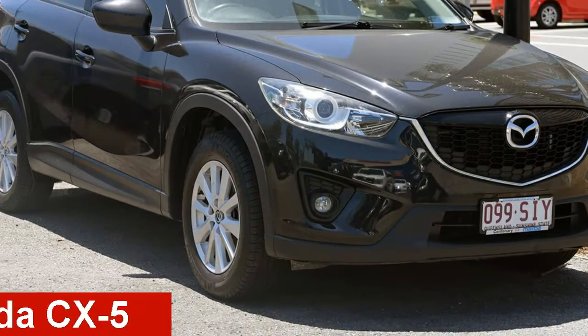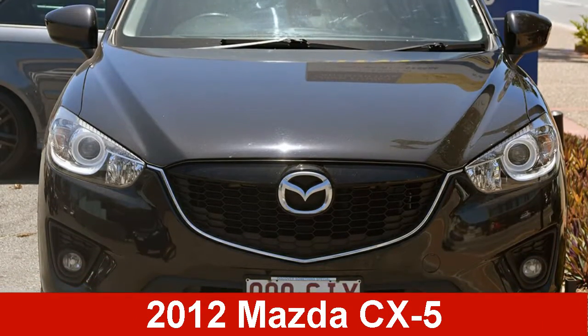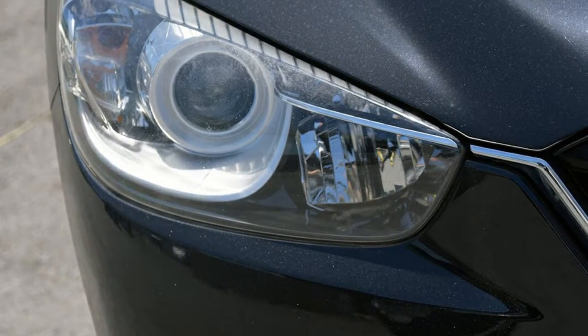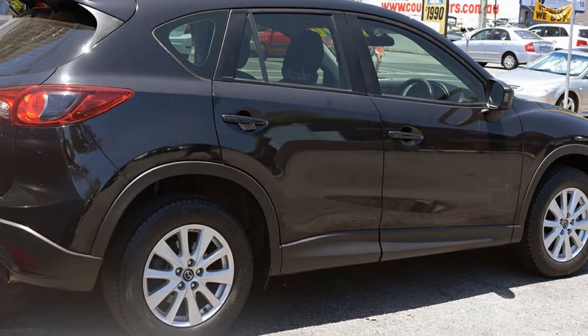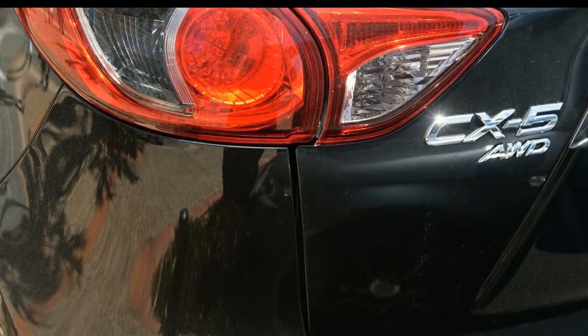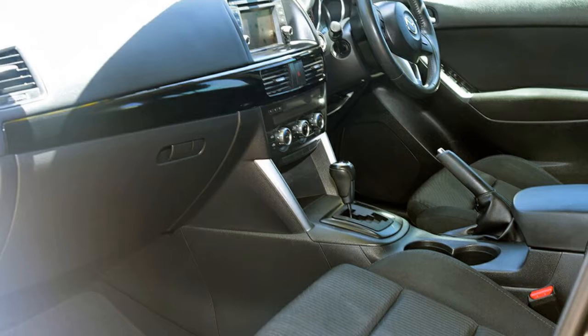Check out this 2012 Mazda CX-5. This CX-5 has an efficient 2.0-litre engine and a smooth shifting automatic transmission. The attractive black exterior is complemented by its stylish interior.